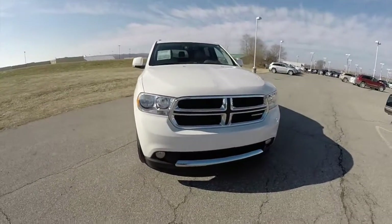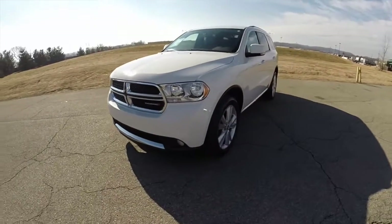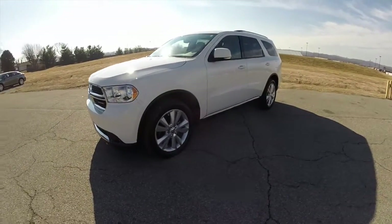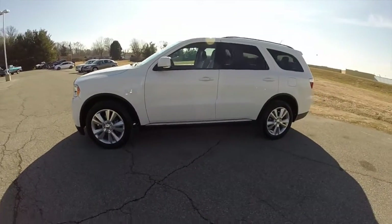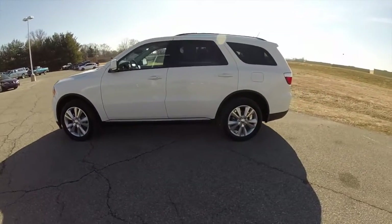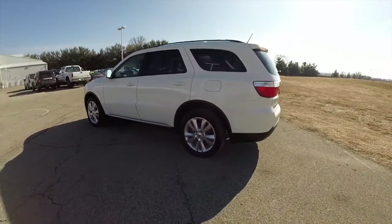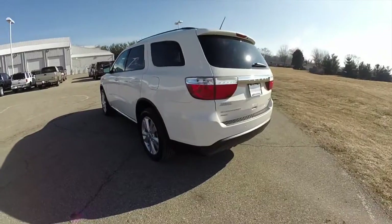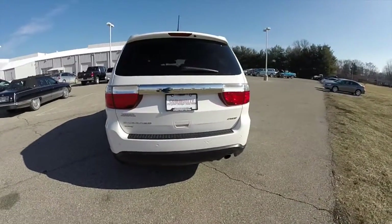Hello everyone, today we're going to take a quick walk around and look at this 2012 Dodge Durango Crew. This Durango is in stone white clear coat, has a medium and dark grey stone leather interior. It is a 4 wheel drive, powered by a 3.6 liter Pentastar V6 engine with a 5 speed automatic transmission.